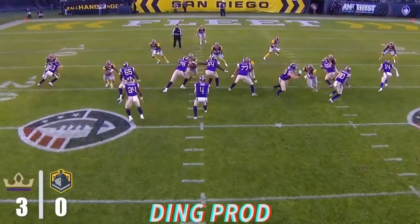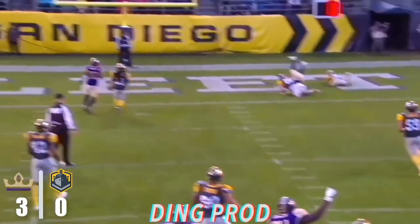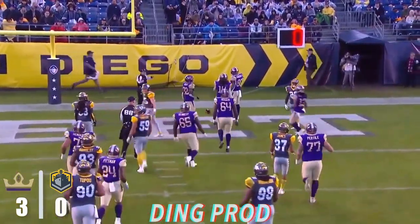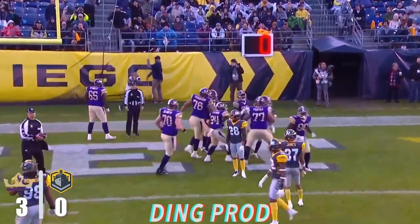He gets it into the red zone, inside the 20 — 19-yard line for Simms as he takes a shot up the seam. It's caught. It is a touchdown for Malachi Jones. 19-yard score, and Atlanta's first touchdown of the year.